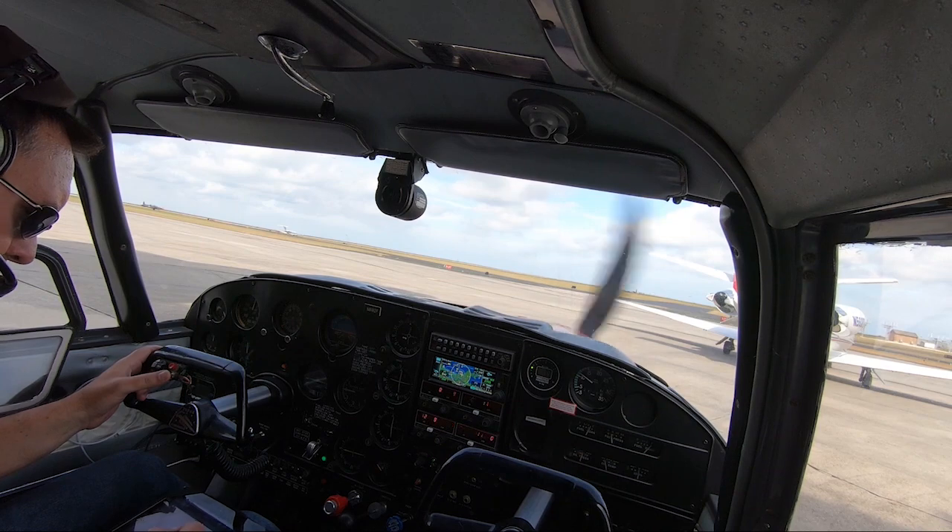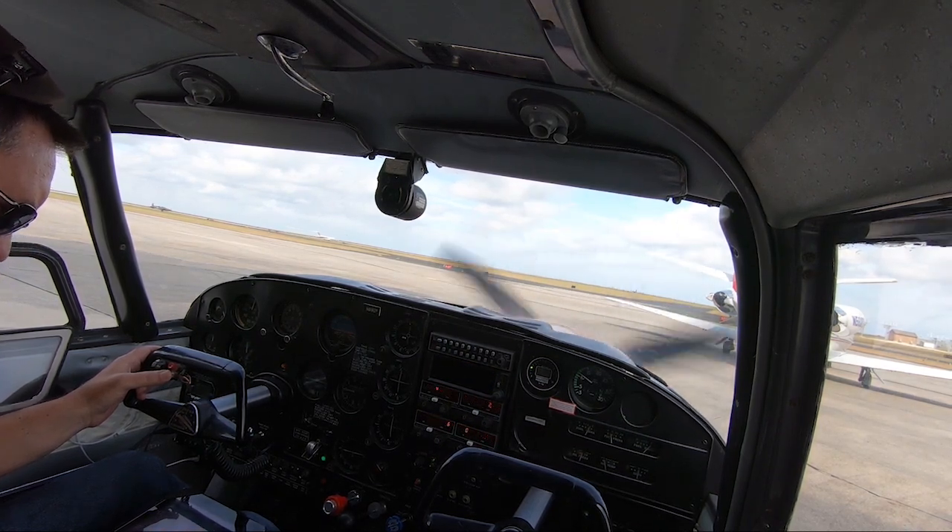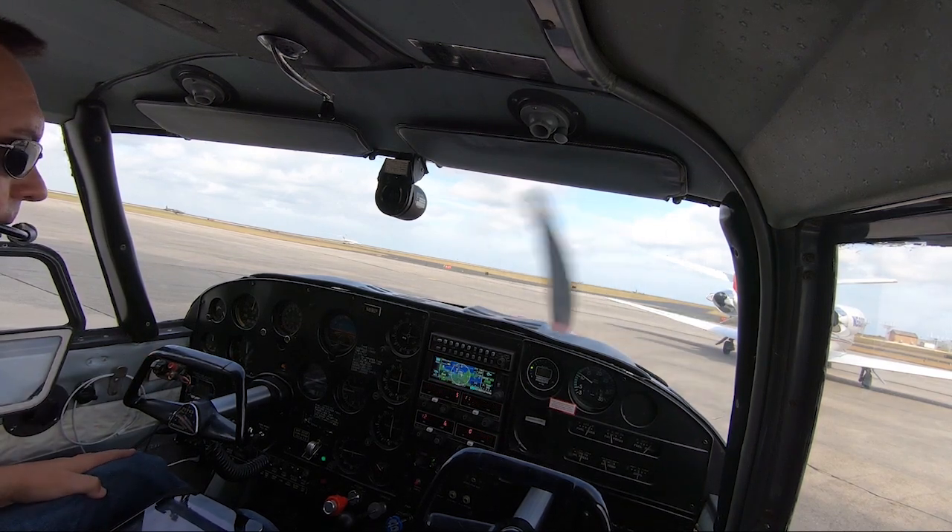Once again you got stepped on. Yes, confirm. Lima, Bravo, Yankee after 455. And then direct. And 2765 squawking. Comanche 9192 Papa, read back correct.